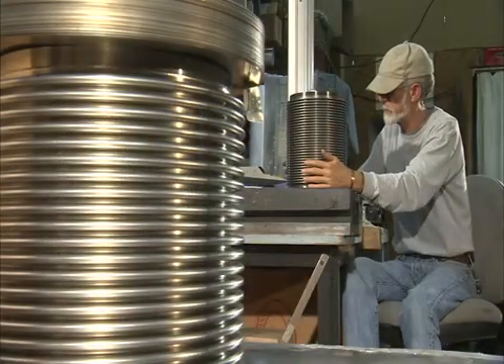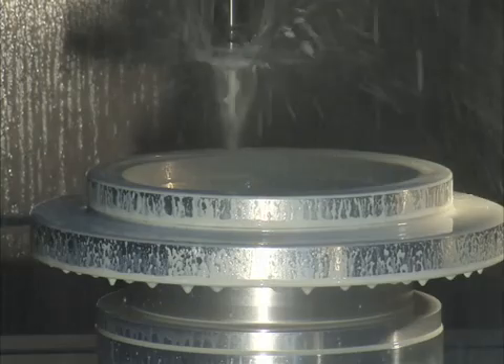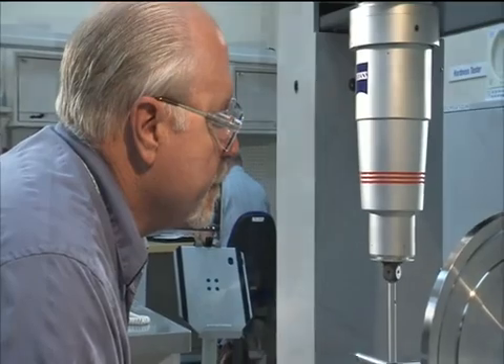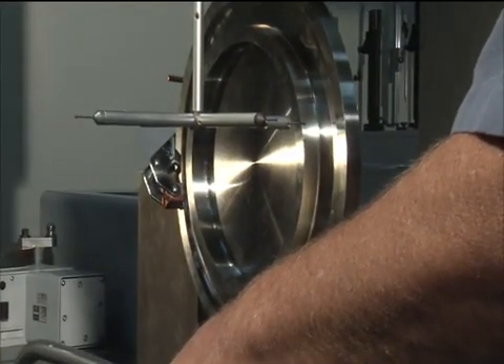Now is a great time for the J2X engine — its parts are starting to come together. Some of the materials we ordered several years ago are now being worked, machined, and joined, and we're starting to assemble the turbo pumps. Here in the precision measurement room we're part of the quality organization, making sure that quality is inspected into all of the hardware by ensuring we're meeting blueprint specs and that everything is up to the standard set by the engineering team.